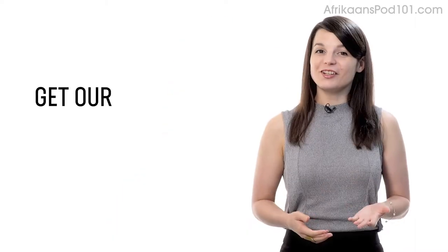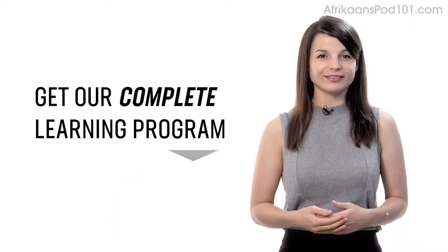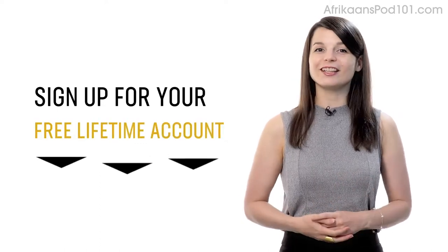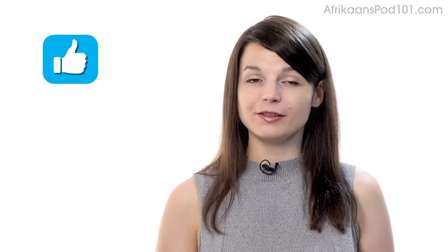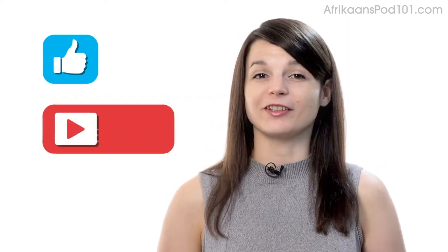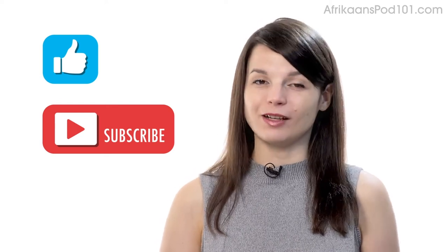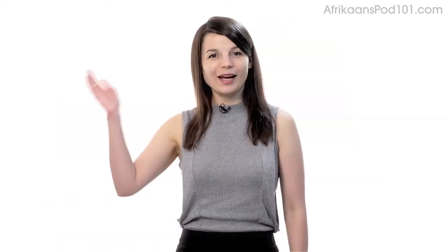If you're ready to finally learn a language the fast, fun, and easy way, and start speaking from your very first lesson, get our complete learning program. Sign up for your free lifetime account right now — click the link in the description. If you enjoyed these tips, hit the like button, share it with anyone who's trying to learn a language, and subscribe to our channel. We release new videos every week. See you next time!